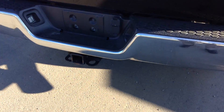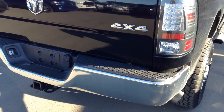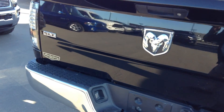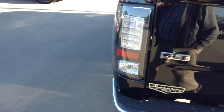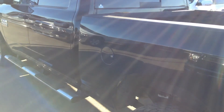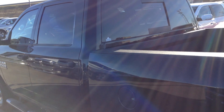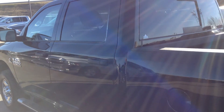Full trailer tow package. He's gone to aftermarket tail lights. Locking rear tailgate. Just a real nice straight looking truck. The back window is powered and it slides to the side.